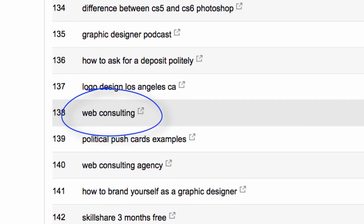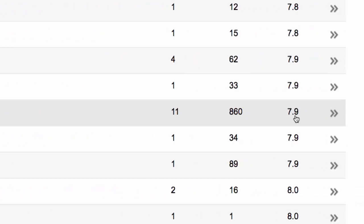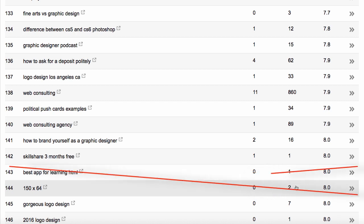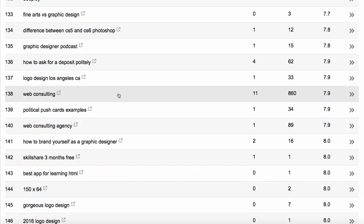Here it is — web consulting. My average position is 7.9, so let's call it eighth position. This number, 860, refers to the number of times my listing was shown to somebody, and then there were 11 times it was actually clicked on. You want to find words that show the most buyer intent and weigh that against the number of impressions. If a keyword is great for your business but only one or two people ever saw it, that tells you there aren't a lot of searches for it. The fact that web consulting is great for my business and has 860 impressions tells me that if I were to rank a little higher, I could probably get a lot more clients.